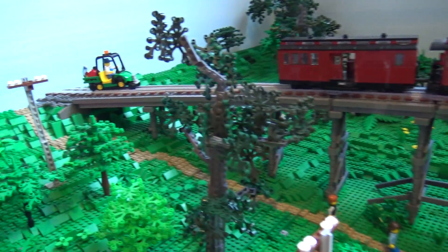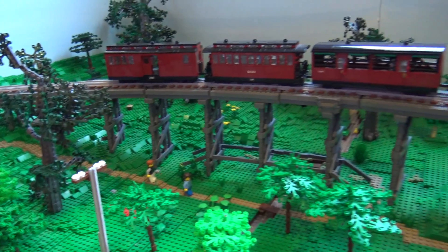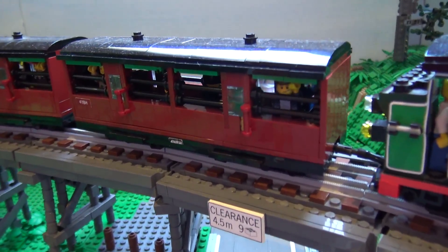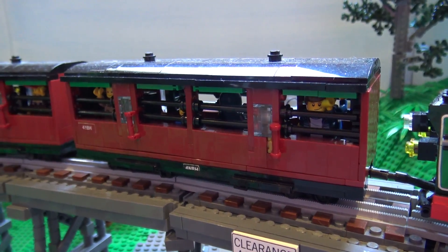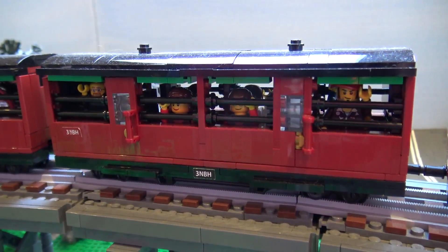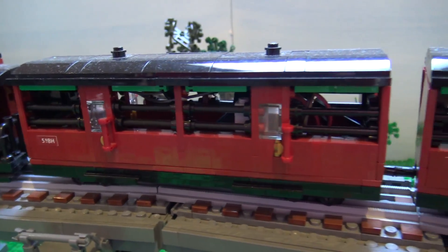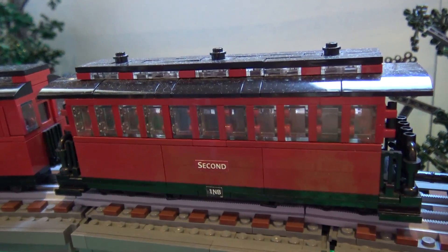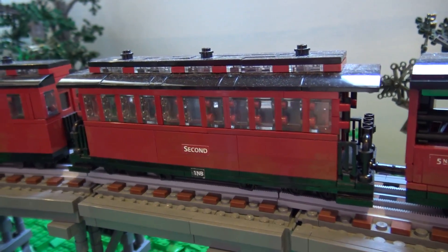Diving into the train model itself, we have the open excursion carriages, which are very popular. Until a year ago, you could actually sit on the sides of the carriages and hang your legs out the sides, which unfortunately is suspended at the moment for safety reasons, though we're hoping to resume that in the future. Those carriages have been running since the 1920s, and the closed carriages at the back date from 1900.